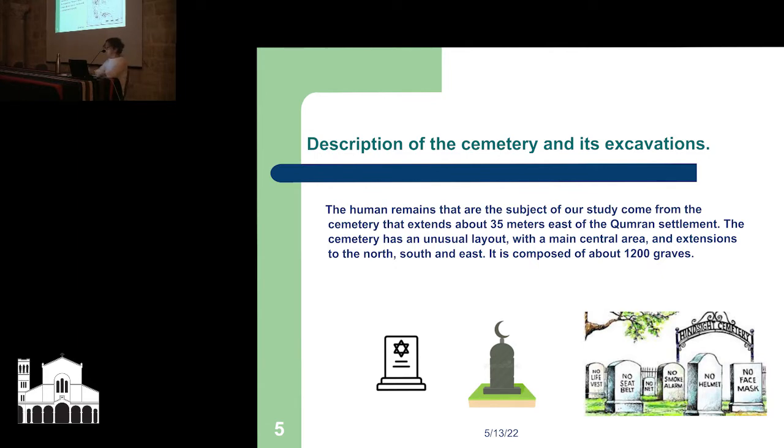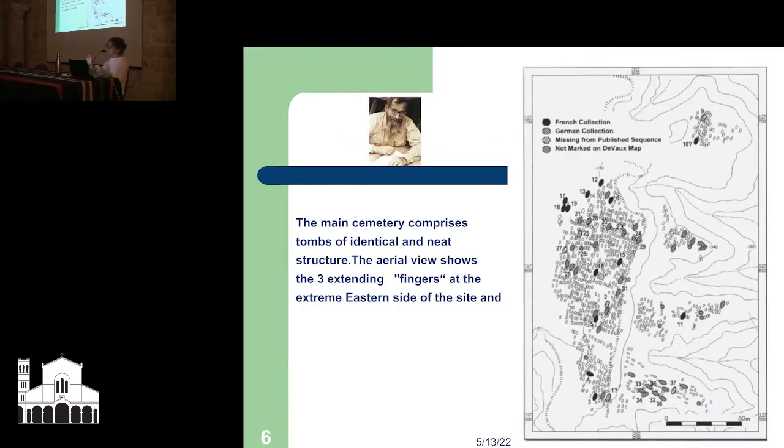In this old map, which was De Vaux's, you can see the black dots are the French collection — the human remains that ended up in the French collection — the stripy dots are the German collection, and some are missing from publications. De Vaux was very ad hoc in his pickings; it was very randomly chosen. So we have some information, but not an overall estimate of how the health was for the entire population.